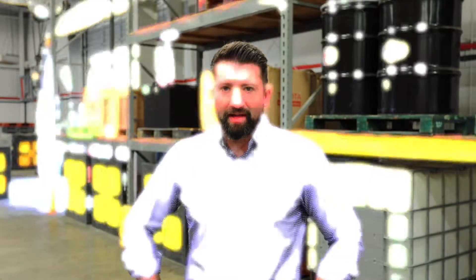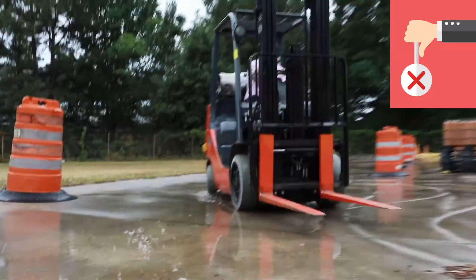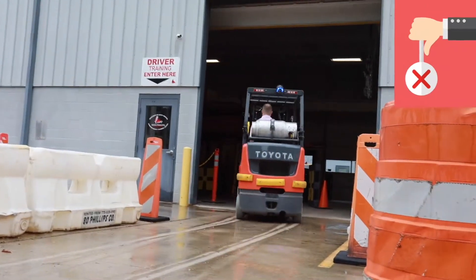See if you can find the next mistake being made. Did you find it? The mistake being made here was that the operator was moving that forklift at an unsafe speed — too fast for the conditions.